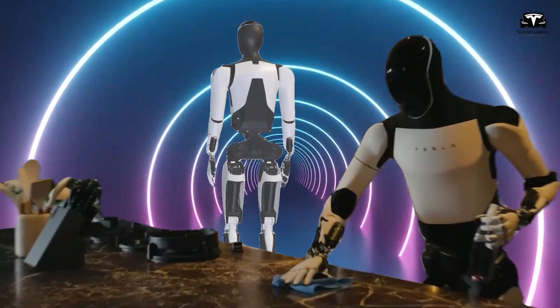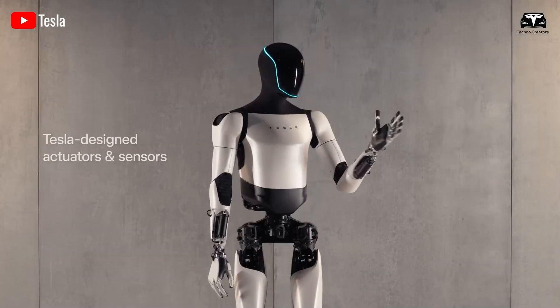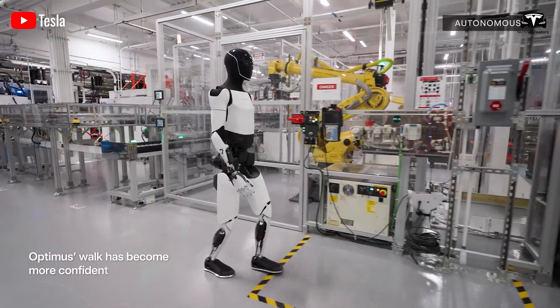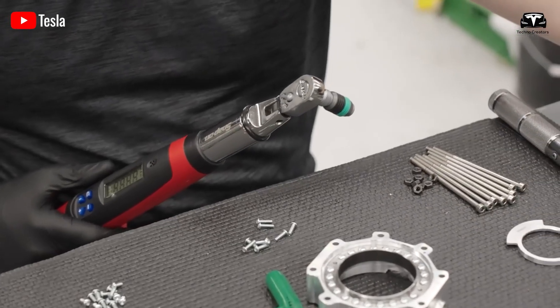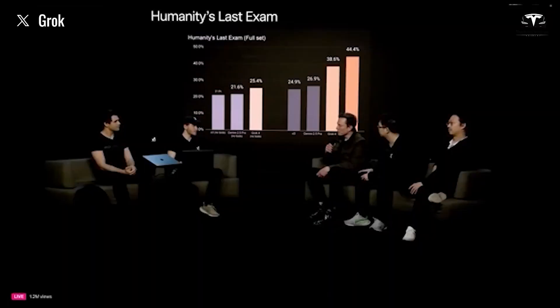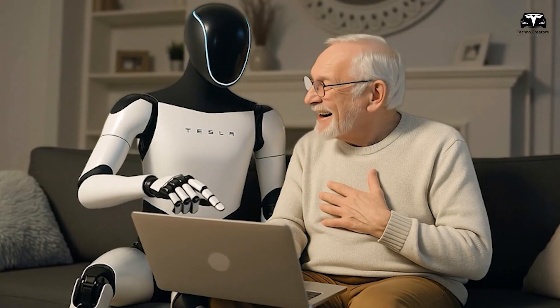Tesla Optimus, now in its fifth iteration, has seen significant updates in 2025, including improved walking gaits, enhanced arm architecture, and plans for mass production of up to 5,000 units by year's end. Priced affordably between $20,000 and $30,000, Optimus is designed for tasks that are unsafe, repetitive, or boring, but its true power emerges when fused with Grok 4. Musk has confirmed ongoing integration, with Optimus 5.3 already leveraging Grok for voice interactions and natural language processing.